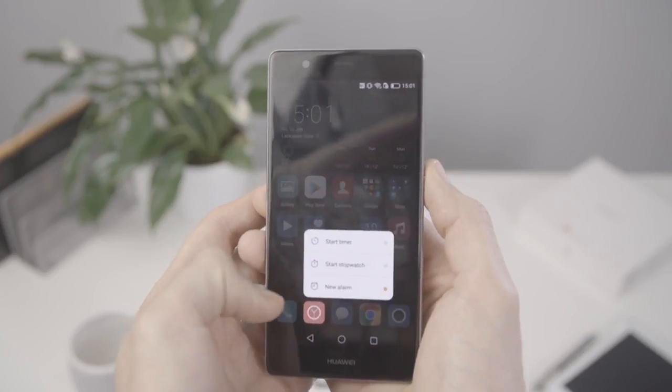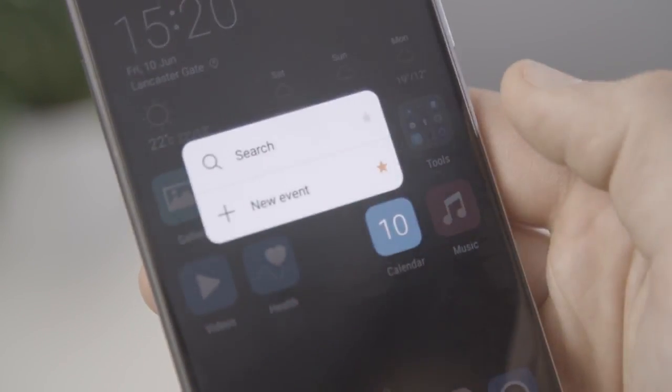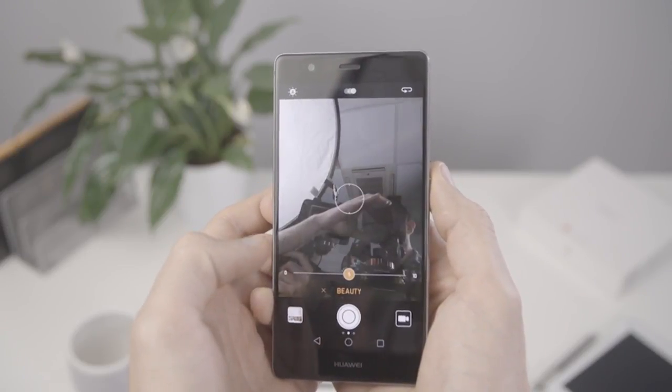The P9 Plus's screen also has Press Touch, meaning you can press hard on an app icon to shortcut to specific actions. If you can, show this. Press hard on the camera icon to dive straight into taking a selfie. Take one. You've just illustrated, on the spot, how Press Touch can save time and enable off-the-cuff fun.